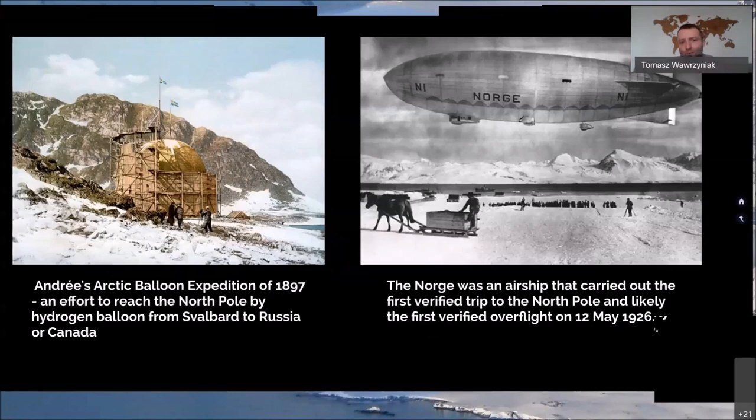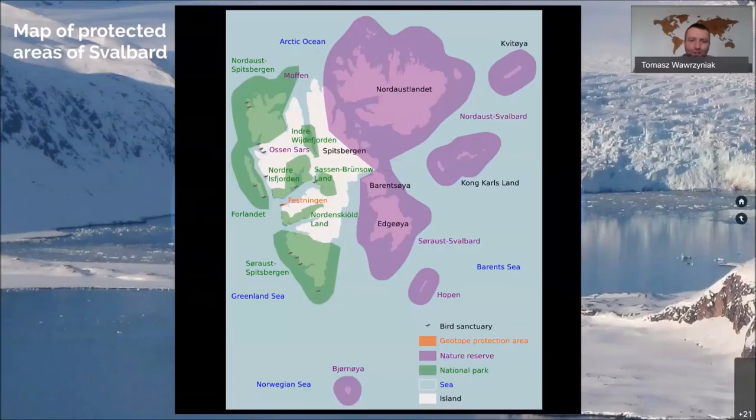Here is a map of protected areas. Many species became protected, but also the environment is protected. The greenish color shows national parks, the purple one shows nature reserves. There are also geo-top protection areas. As you can see, most of Svalbard is covered and protected.